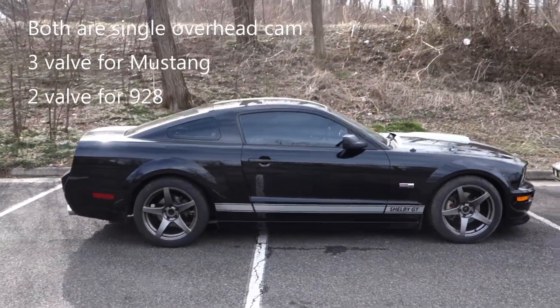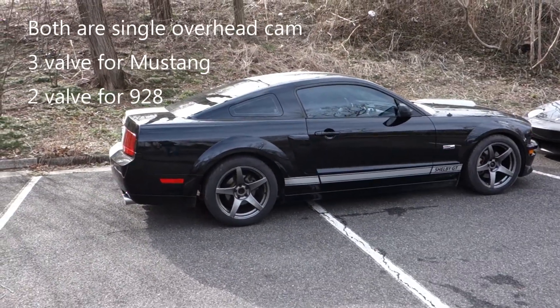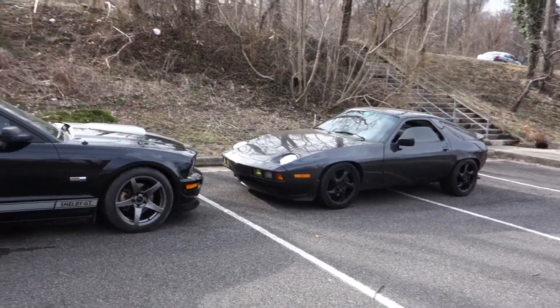I do have to apologize — both cars are pretty dirty. I didn't get a chance to wash them. I just wanted to get this done on a day that it's not raining or snowing for once.